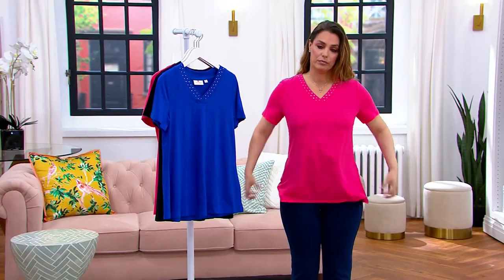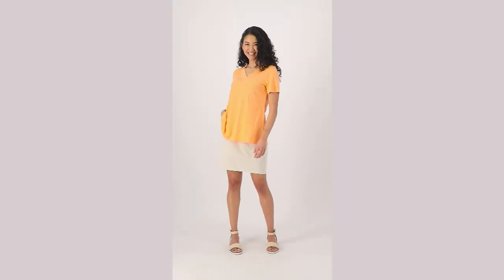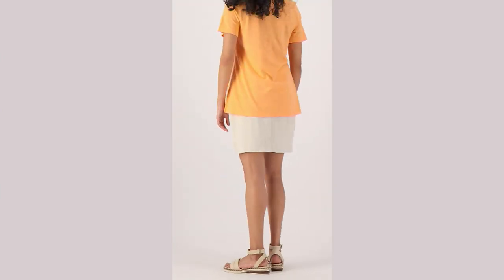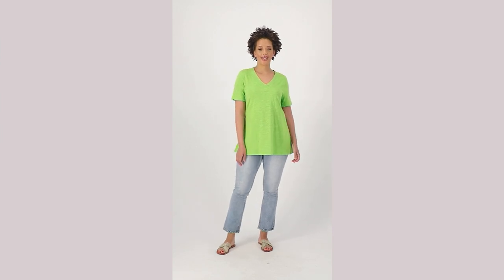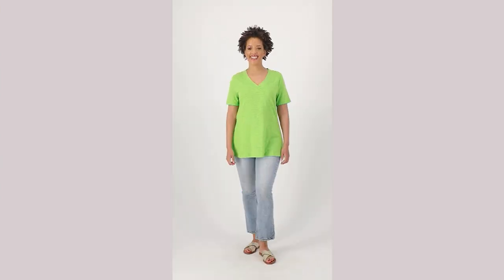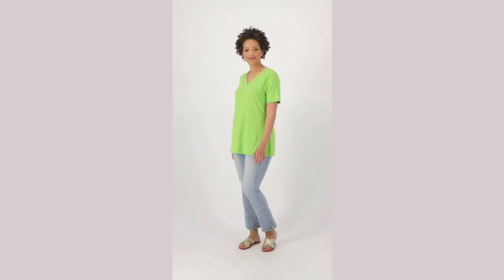The fabric is nice and lightweight. For those of you that live where it's really hot, like Texas and Arizona and New Mexico, this could be the top you want for those 115-degree temperature days. It is beautiful and flattering, and that tangerine — as long as I've been with Quacker, I don't ever remember us doing that. That green is just gorgeous. Those two were so popular when we first launched this top, but the other colors are outstanding as well — so fresh and beautiful.